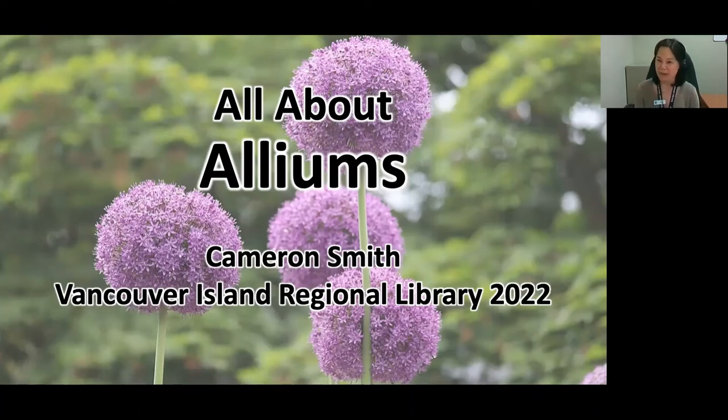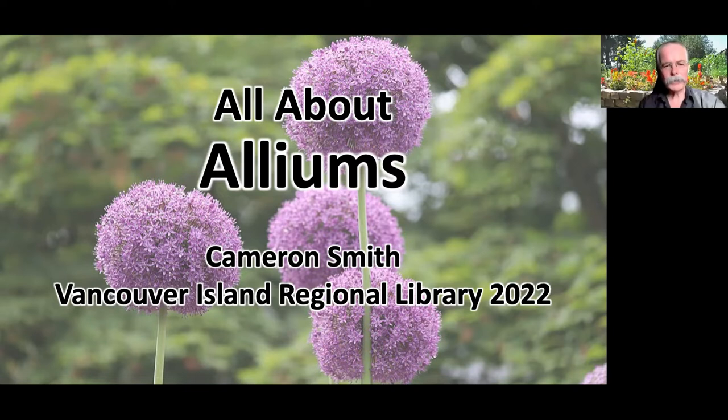Tonight we have Cameron Smith, a nine-year member of the Vancouver Island Master Gardeners, a graduate of the Horticultural Technician Program at Vancouver Island University. He currently focuses his gardening skills on food crops, west coast native plants, and ornamentals which are both beautiful and terrific pollinators. Alliums are one of them — not only edibles but ornamentals. Welcome, Cameron.